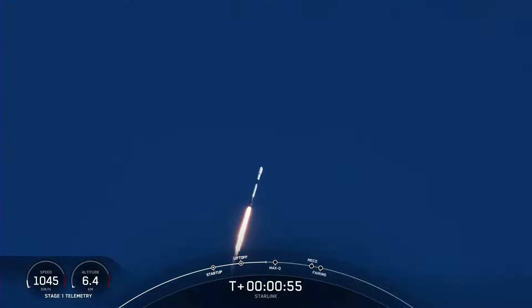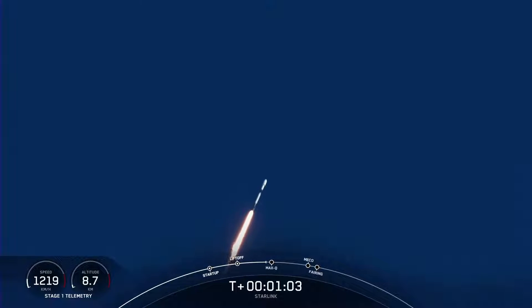Moments ago we throttled the 9 M1D engines down, reducing the speed by decreasing the flow of fuel to the engine. Now that's in preparation for Max-Q, which is the maximum aerodynamic pressure that the vehicle will see — coming up in just a few seconds. Max-Q.